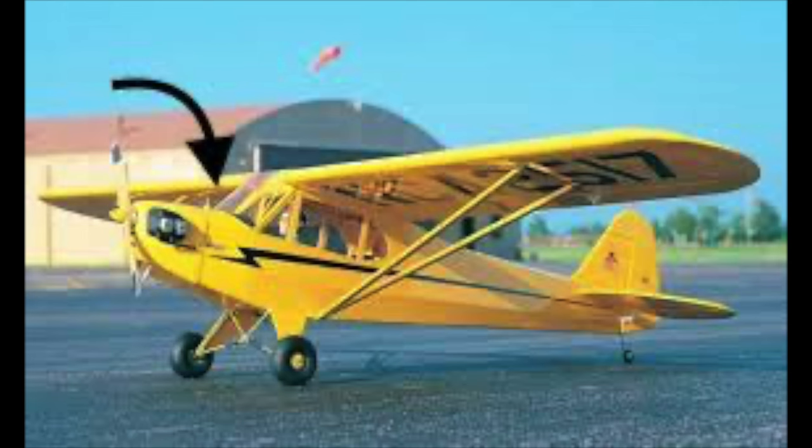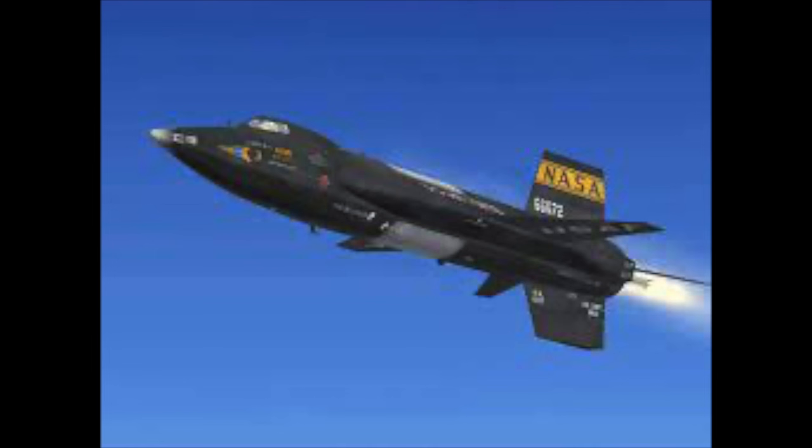Even the lowly Piper J-3 Cub carried gas right ahead of the instrument panel, just ahead of the aptly named firewall. Here is the X-15 — anhydrous ammonia in one tank, liquid oxygen in another, and both of them are located within the fuselage.